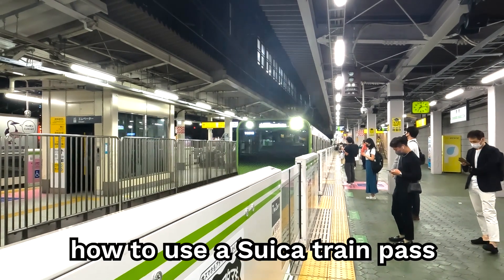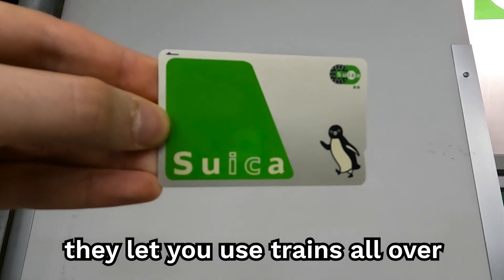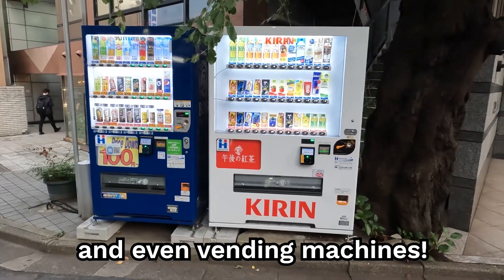Today, we will be showing you how to use a Suica train pass in Japan. Suica train passes are incredible. They let you use trains all over Japan, as well as an alternative for paying for things at convenience stores, restaurants, and even vending machines.